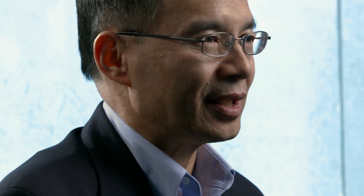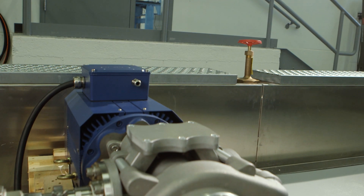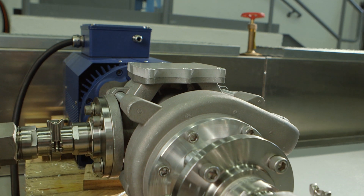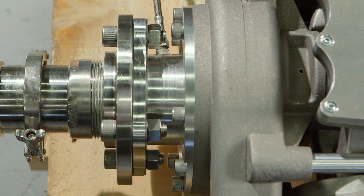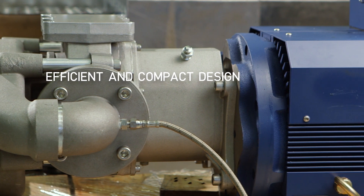Besides its unique features, size-wise, if you look at the same pump size, Parker's pump is about 80 to 90 percent higher in flow. However, if you're talking about the same flow rate, then Parker's pump is 40 to 50 percent lighter than the other pump.